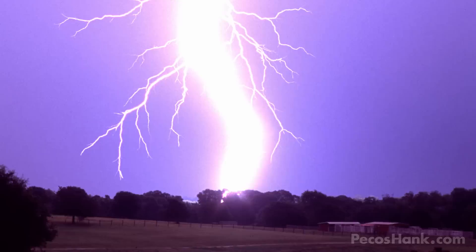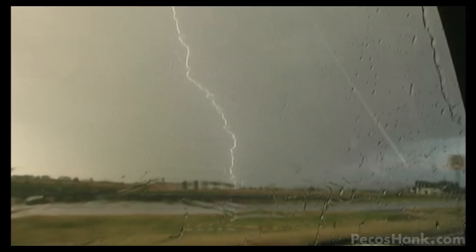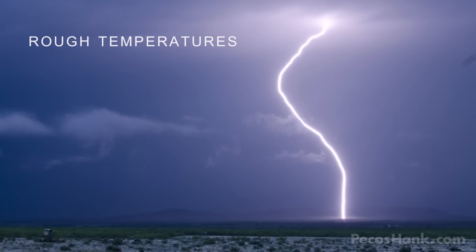Positive lightning is the most deadly of the bolts. They leap from the tops of thunderstorms out to the ground up to 10 miles away. To complete this stealthy journey they can generate a billion volts. Plus, when these fire they can heat the air to over 50,000 degrees Fahrenheit — that's over 5 times hotter than the surface of the sun.